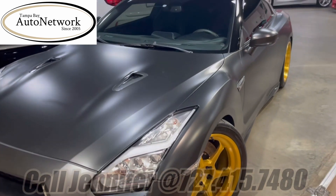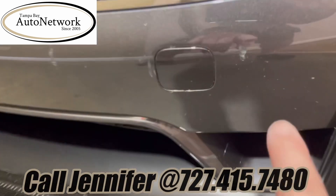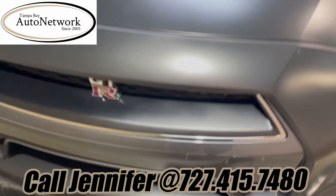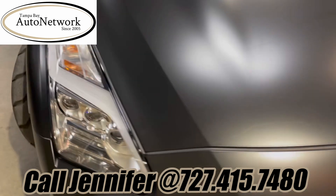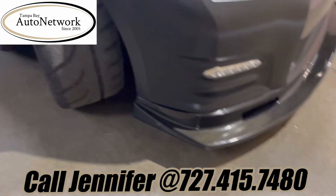As we look at the GTR, the one thing you need to remember is this is all a wrap, except for right here in the front — this is the original color. There are a couple of small marks here. This has been wrapped completely the rest of the way around, except for the door jams. The hood and front bumper has that carbon fiber lip spoiler down there.